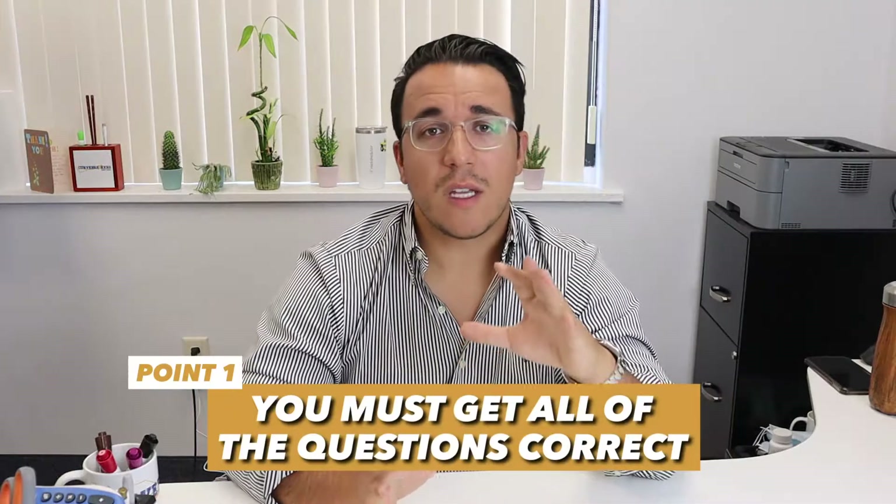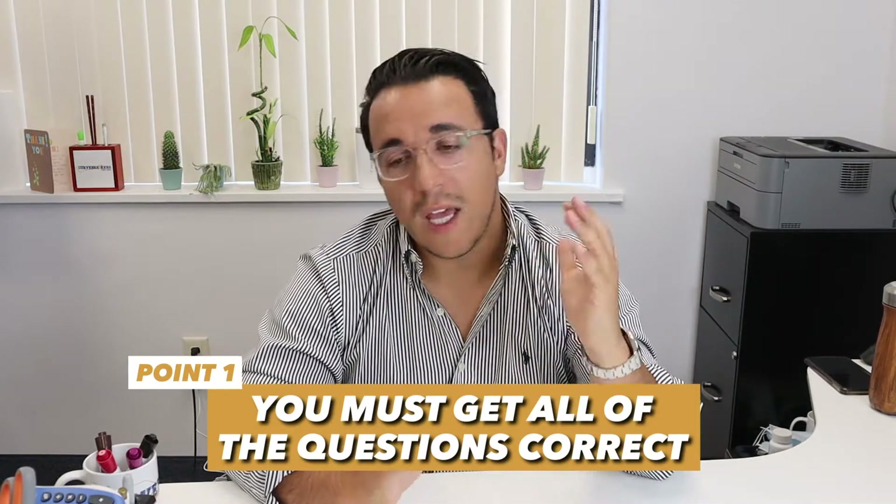Point number one: you must get all of the questions correct. There is a chance that the scaling is in your favor and maybe you only need to get 39 out of 40 correct. But generally speaking, to get a 36 on science you need to get all of them or nearly all of them correct. On other parts of the ACT, such as English or math, you probably can get one or two wrong and still get a 36. But on science, that's going to be very hard due to the harsh scaling. ACT science is probably the most harshly scaled section of any standardized test when you talk about SAT and ACT.